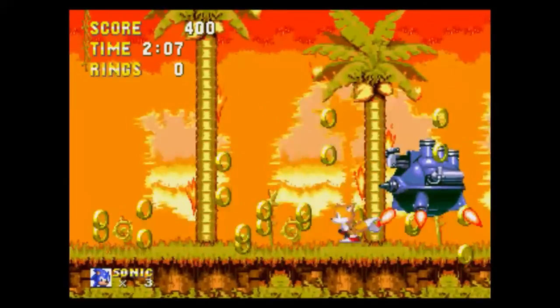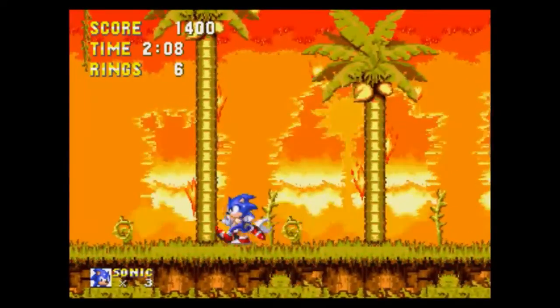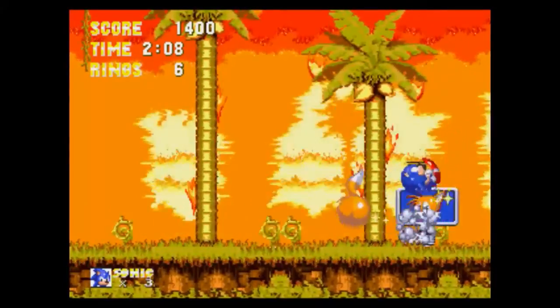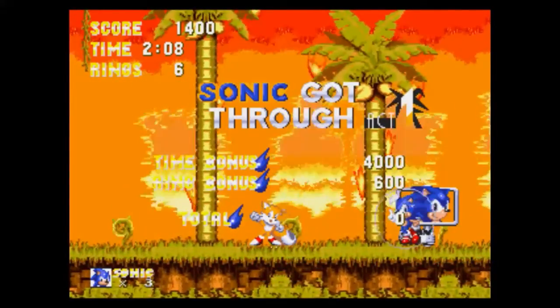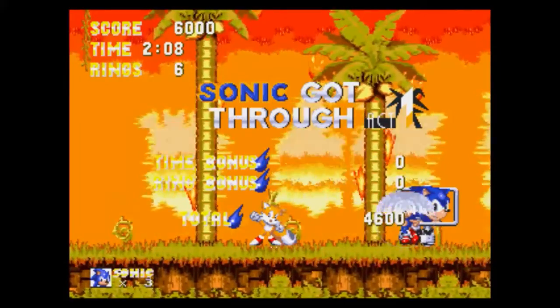Now, the music — it's simply amazing. It's of a much higher quality than the Sonic games on the Mega Drive or Genesis. I'd never heard the music on the Mega CD or Sega CD, but I imagine the quality is very similar, if not the same.